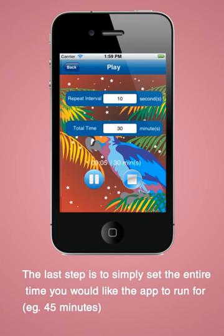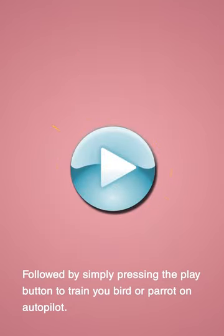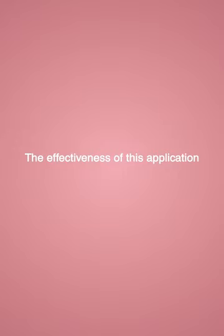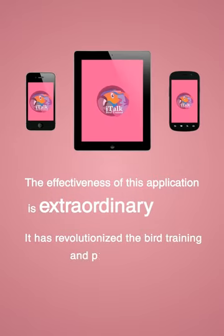The last step is to simply set the entire time you would like the app to run for, for example, 45 minutes, followed by simply pressing the play button to train your bird or parrot on total autopilot. The effectiveness of this application is extraordinary — it has revolutionized the bird training and parrot training industry.